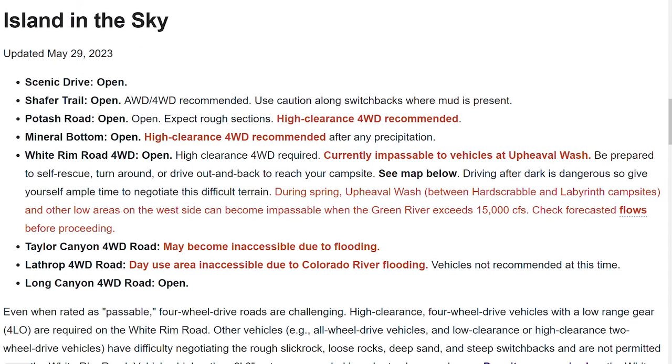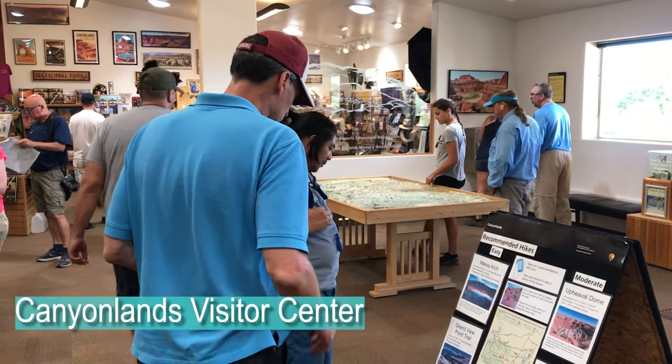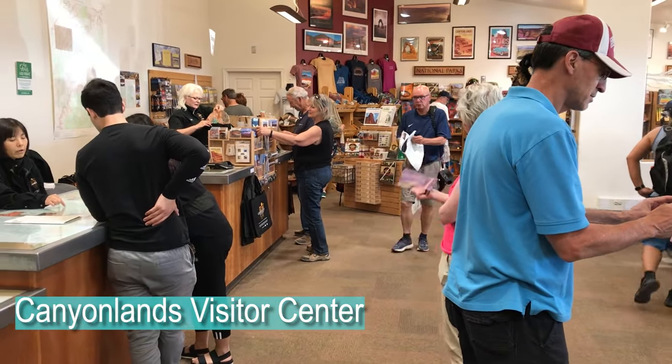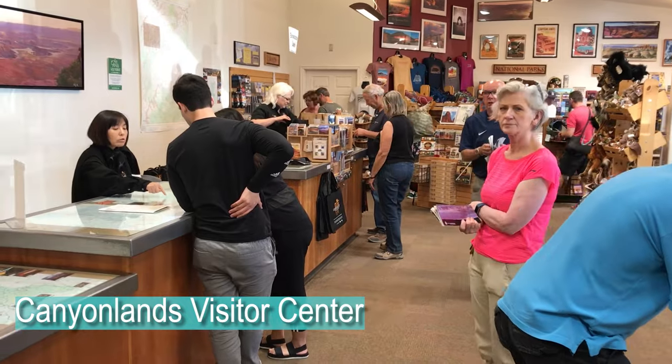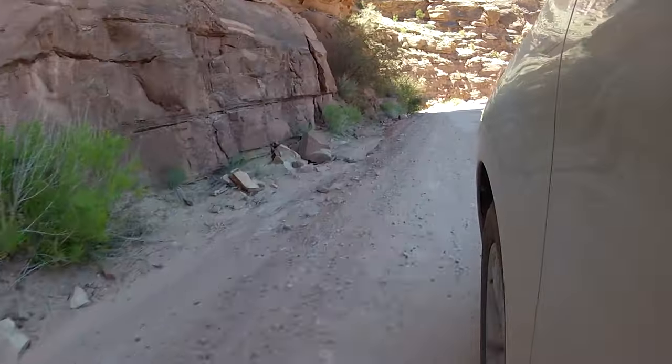Scroll down to the Islands in the Sky section to check for any info on the Schaefer Trail. As I write this, the Potash Road section is in rough shape, meaning that a passenger car might not be able to make it — making it even more important that you talk to a ranger before you head down. He may recommend that once you drive down, you just turn around and drive back up. But every time I've done it, it's been fine.